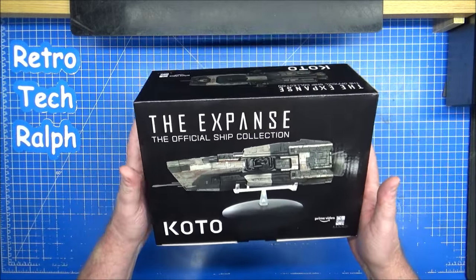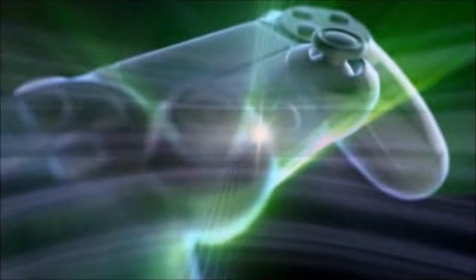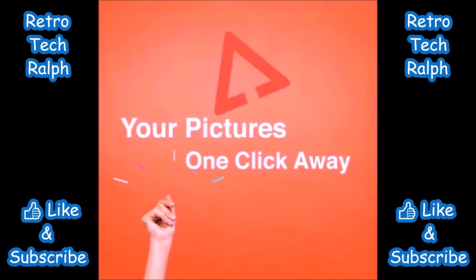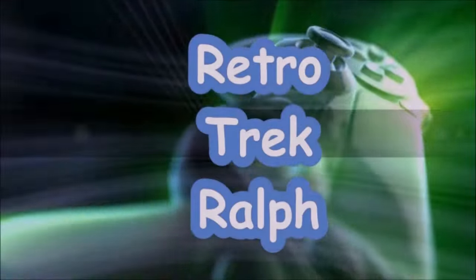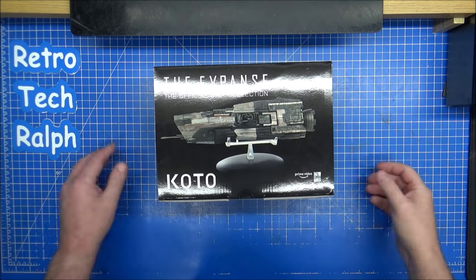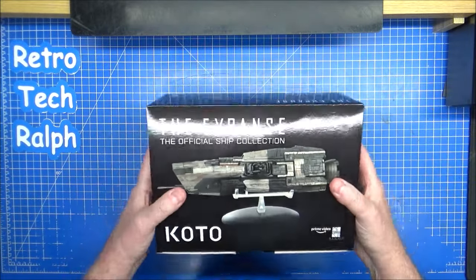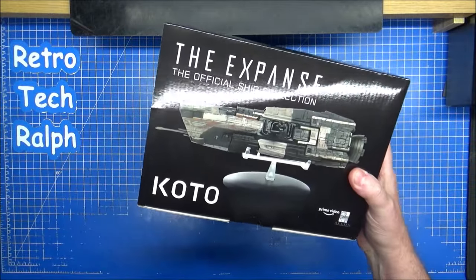So this is the unreleased KOTO from The Expanse. Hi guys, Retro Trek Ralph here — another Expanse model from Eaglemoss Hero Collector, sold to us from MasterReplicas.com. This time it's the KOTO.